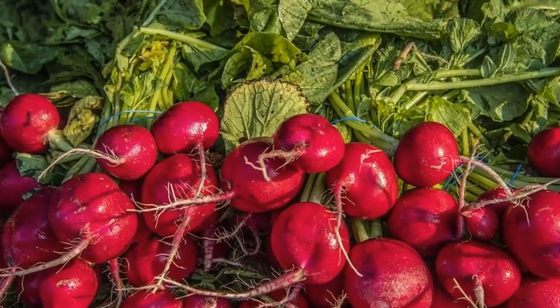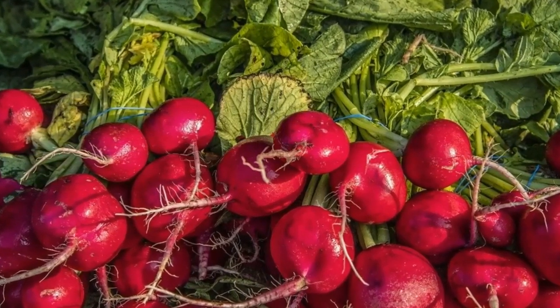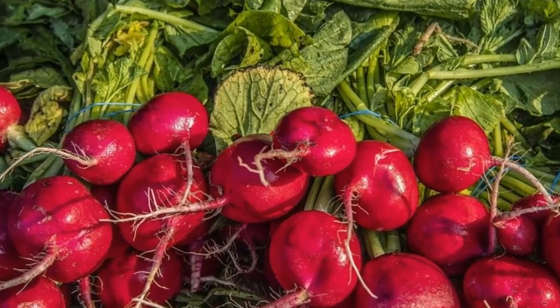Blood nitrate levels remain elevated for about 6 hours after eating beetroot. Therefore, beetroot only has a temporary effect on blood pressure, and regular consumption is required to experience long-term reductions.